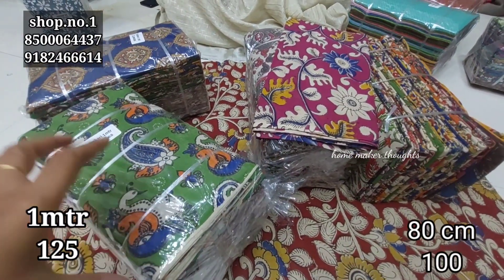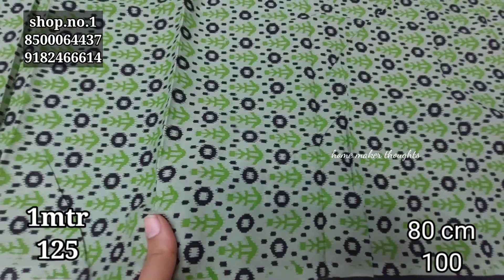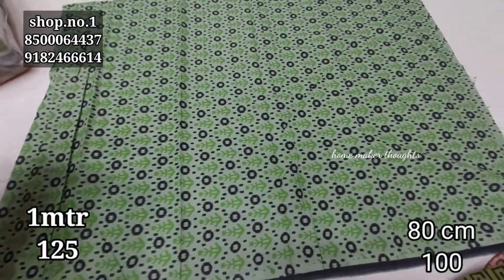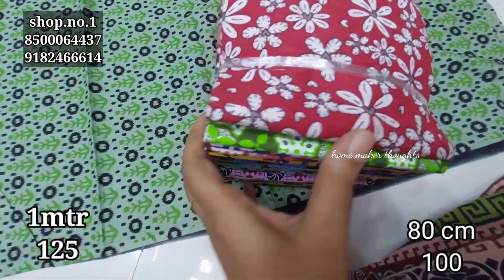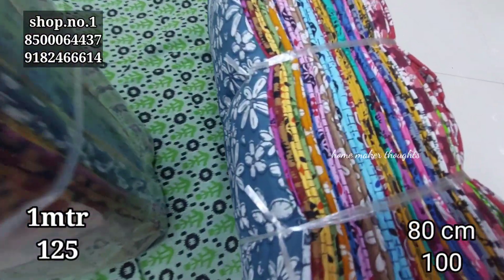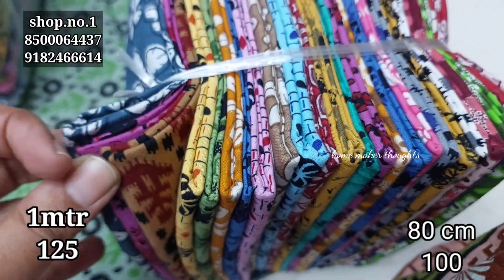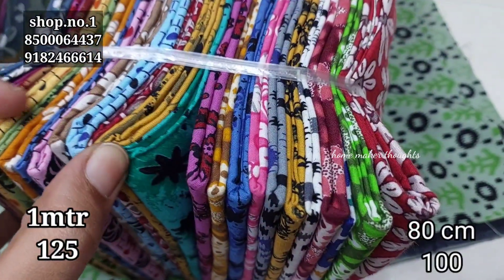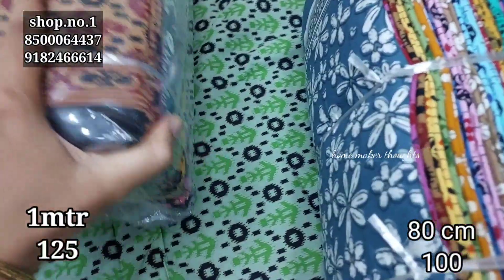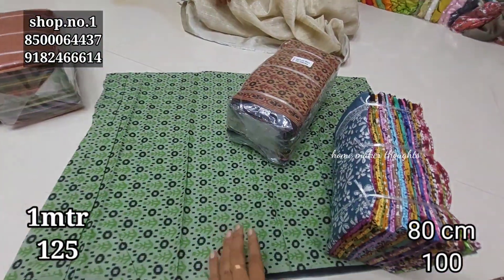Pure cotton fabric, 80 centimeters — there are more designs only in 80 centimeters, and they are very colorful. The collection is quite colorful. The cost is only 100 rupees per piece. You can choose from all colors — minimum ten pieces required, no single piece orders. In 80 centimeters, there are 25 pieces per bundle.